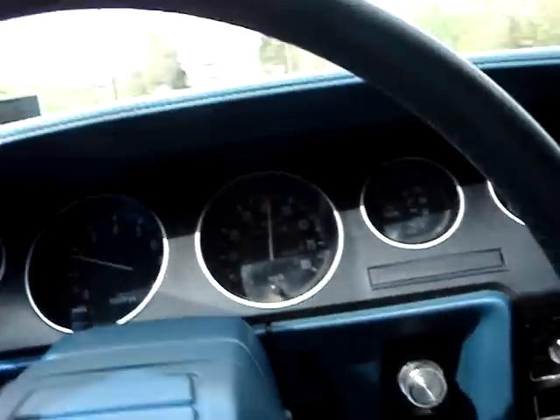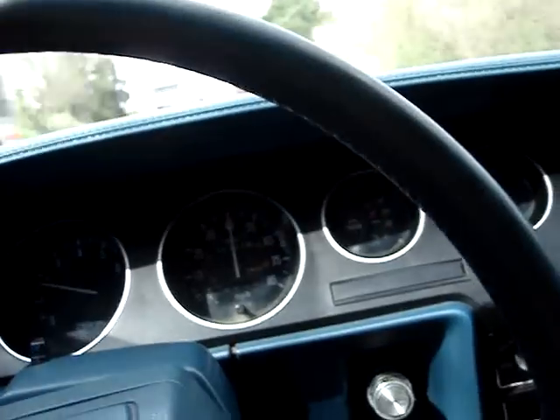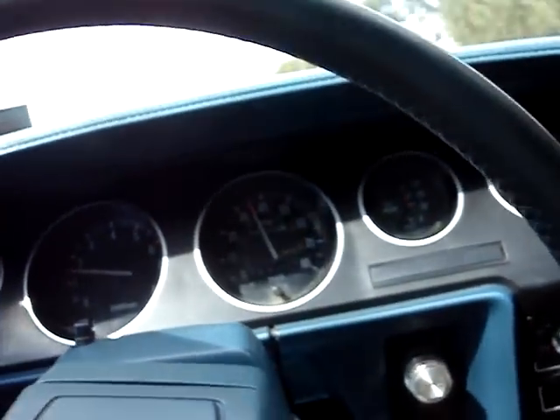It does have a blue tint on the windows that sort of matches the paint. That will either come off with a razor or you leave it on because it looks pretty cool. If you want a neat little sports car — a collector's car really — buy this Dodge Challenger Hemi.